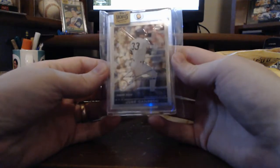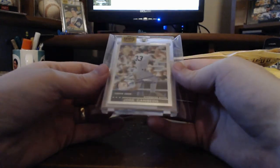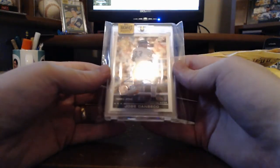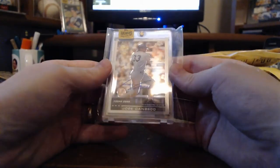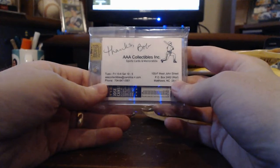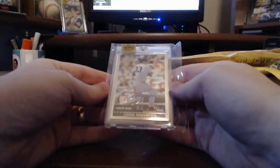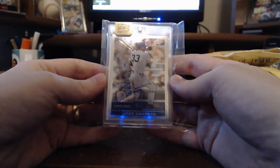This is a 2000 Topps Chrome autograph. When it comes to archives, these hit hard and fast — this is only numbered to eight, and three of them were online at the same time. I missed out on the first two, and this one went for half the price of the others, so I was happy that I missed out on those. It says thanks, Bob, AAA Collectibles — thank you, Bob. This is a cool card, especially because it's a Yankees card, which is a lot more desirable than some of his other teams.